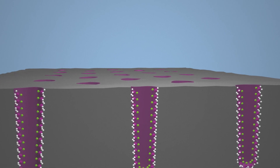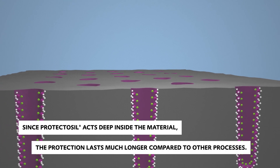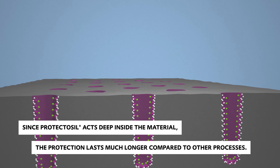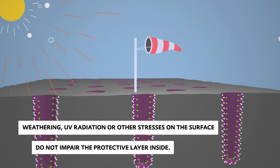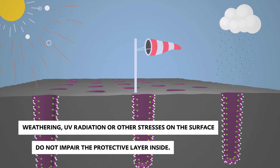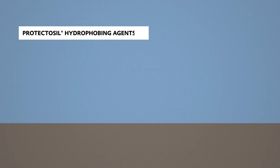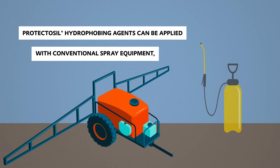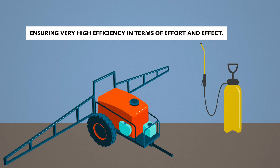Since Protectosil acts deep inside the material, the protection lasts much longer compared to other methods. Weathering, UV radiation, or other stresses on the surface do not impair the protective layer inside, as they cannot reach it. What's more, Protectosil hydrophobic agents can be applied using conventional spray equipment, ensuring very high efficiency in terms of effort and effect.